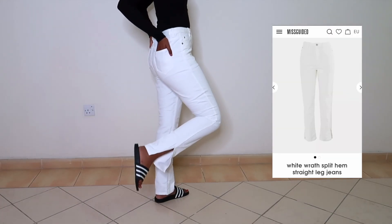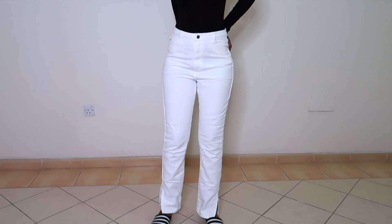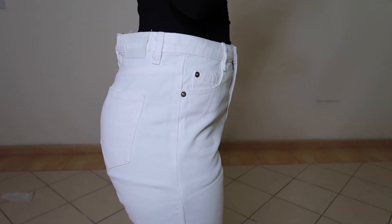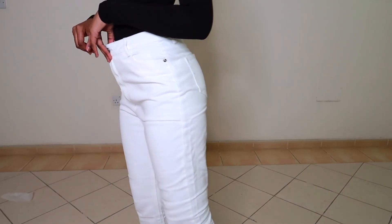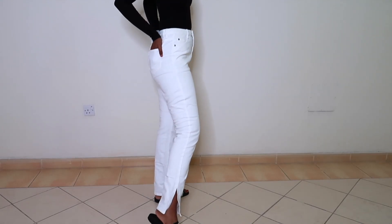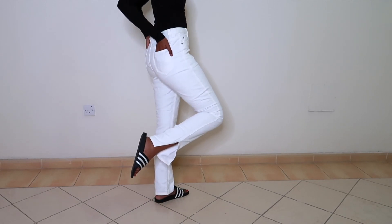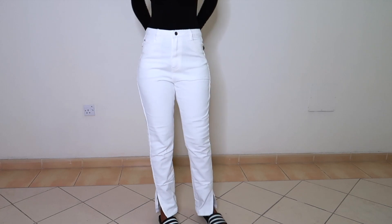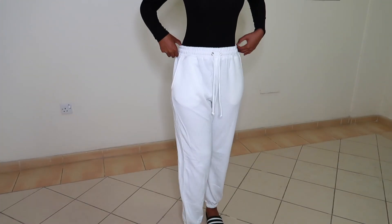I also got another pair of white jeans — these are the split hem straight leg jeans in a size 8. I did size up because I was looking for a baggy look, but they are big on the waist so I have to get them altered. I really like how they fit on my body though.